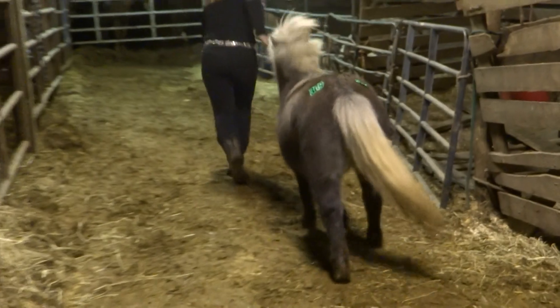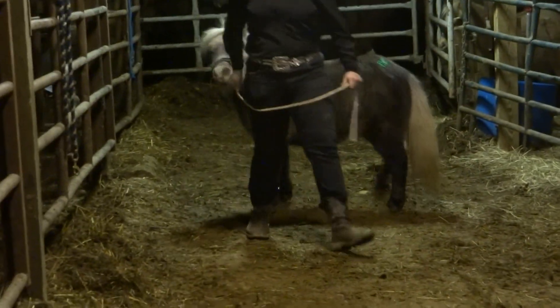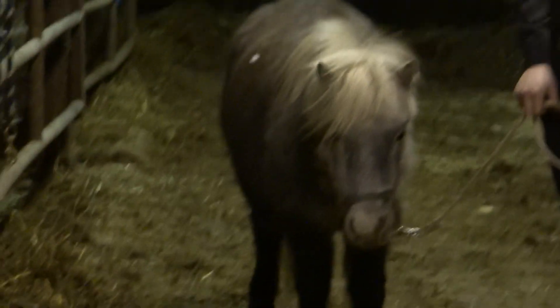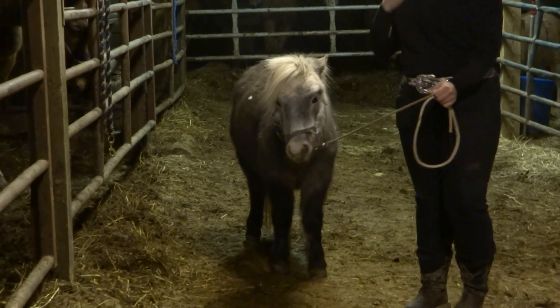She is really cute and has a really cute face. She has a stripe down her back, which is something I don't find too much in gray minis. And she's got a super sweet personality.